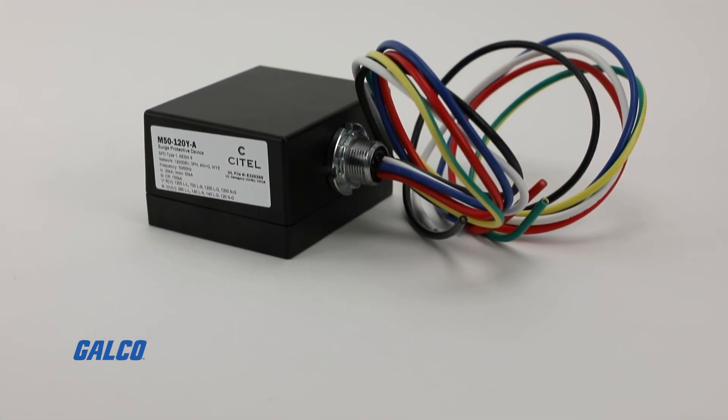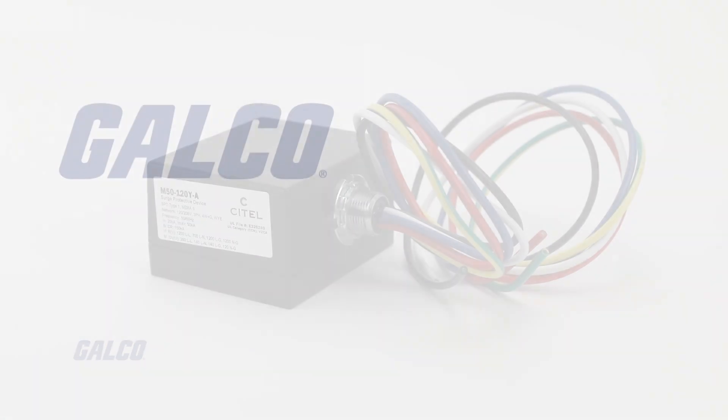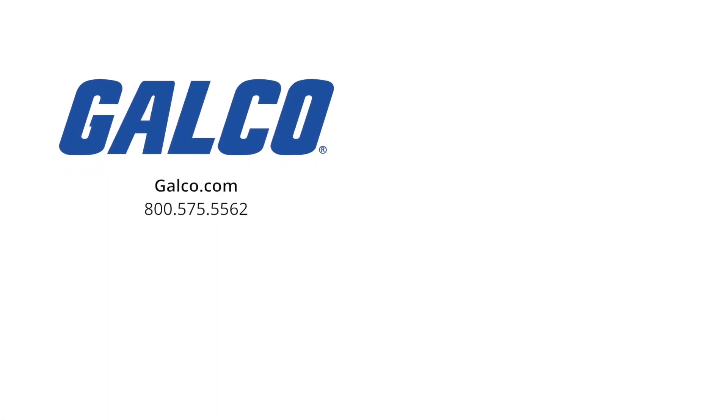For more information on the M50A series of surge protection devices from Citel, visit us at galco.com. And don't forget to like and subscribe to Galco TV so you can be notified when new videos are posted every week.